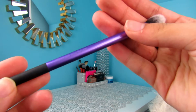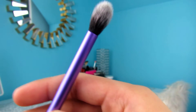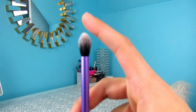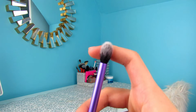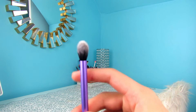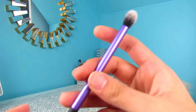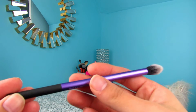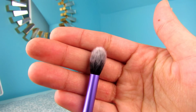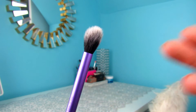The next brush I want to talk about is the Real Techniques Multitask Eye Brush. It's so perfect — it blends out your transition shade, your crease shade, your outer corner shades. It's just that brush that fits into your crease perfectly and just blends as it goes. It's just the perfect size blending brush. And Real Techniques brushes are so soft, which I love.